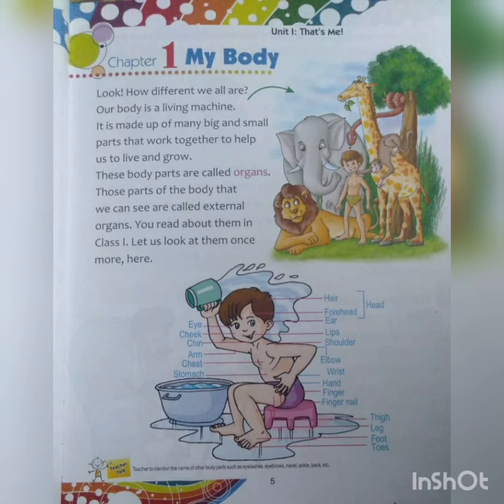External body parts. Can you see this little boy taking a bath? Some labeling is done on the left side and some on the right side. Let us see the labeling on the left side: eye, cheek, chin, arm, chest, and stomach. These are the labels on the left side.